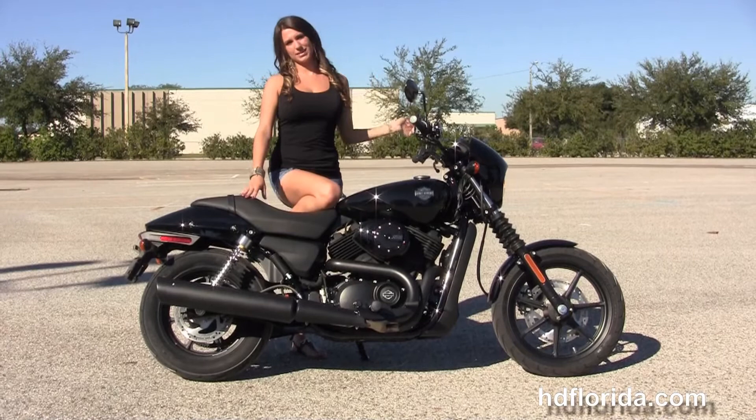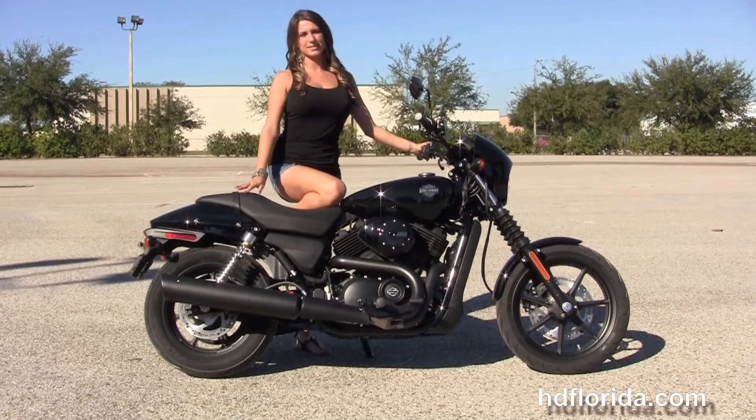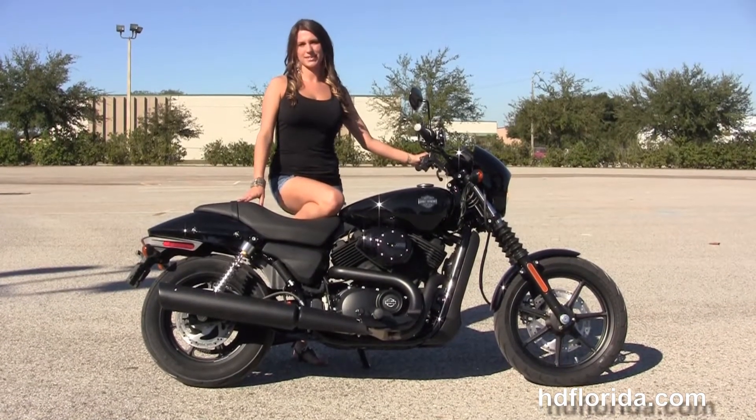For more information on the 2015 Street, click the link below, and to see the rest of our superb inventory, visit us at hgflorida.com. We're always open 24-7, so come rock and ride with us at Harley-Davidson of Brandon.